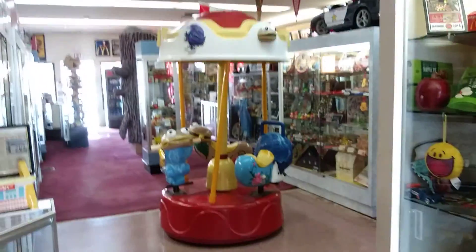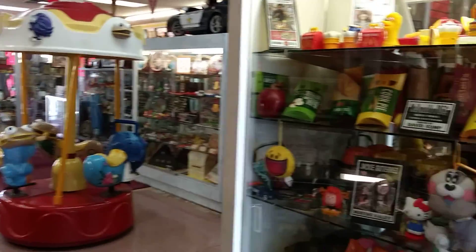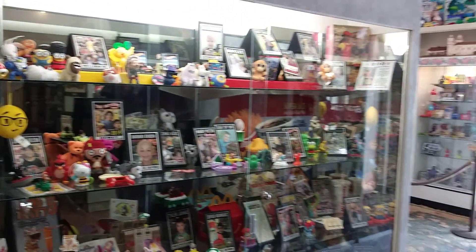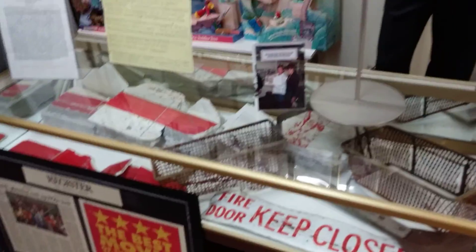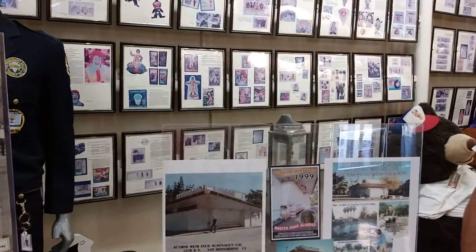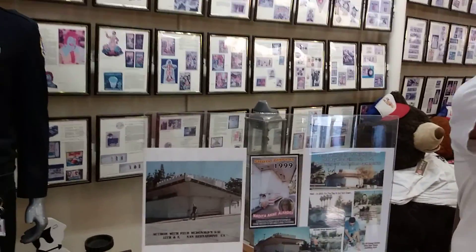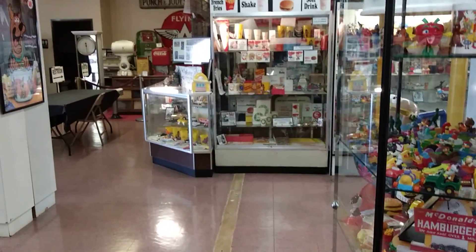Thanks for the tour. No problem — I enjoy it, it's part of the job. The first McDonald's was on Highland Avenue here in San Bernardino. And actually, Ray Kroc graduated from San Bernardino High School, class of 1940, alongside his associate and friend Glenn Bell, class of 1941.